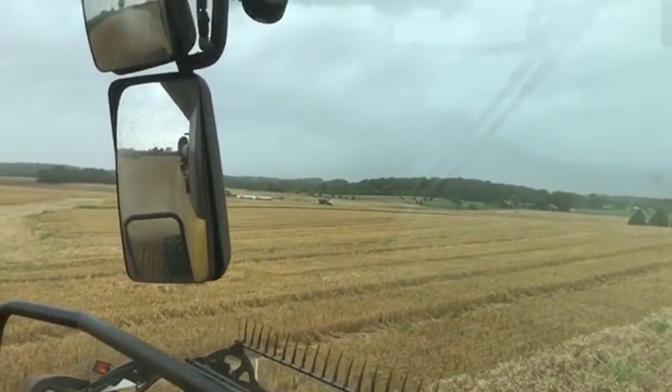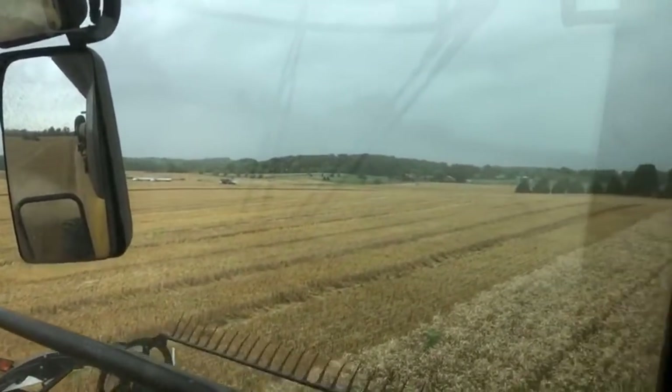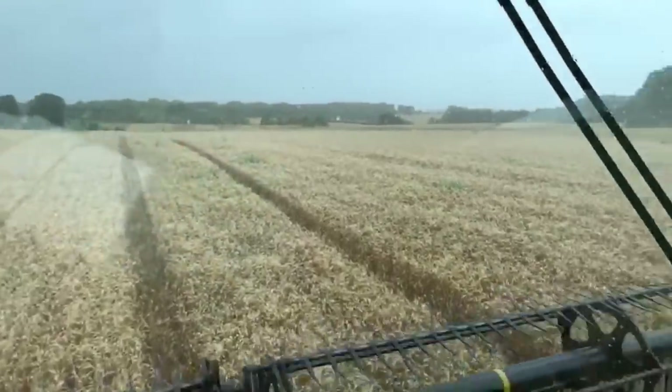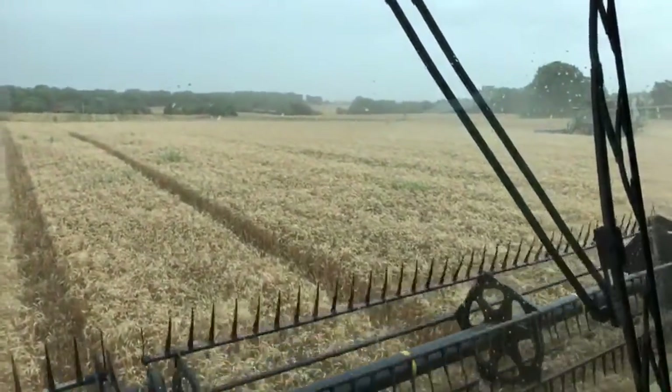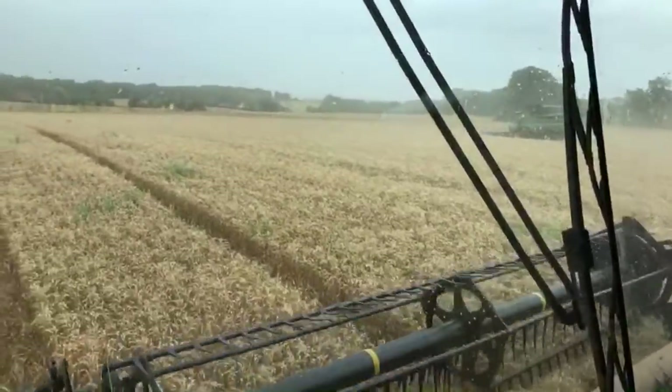You can see a John Deere 8330 down there with a Brent cart on the trucks. We're just trying to get the wheat between us and that S680 cut before the rain comes in.